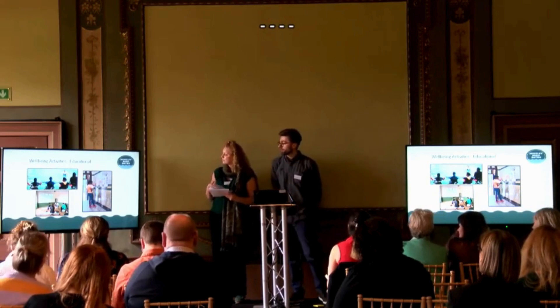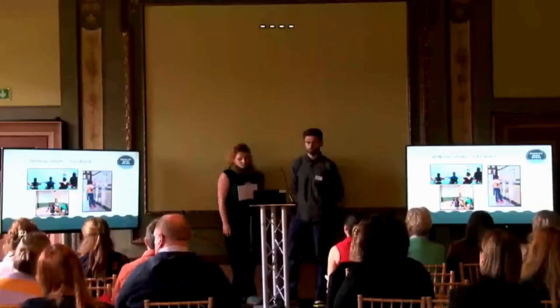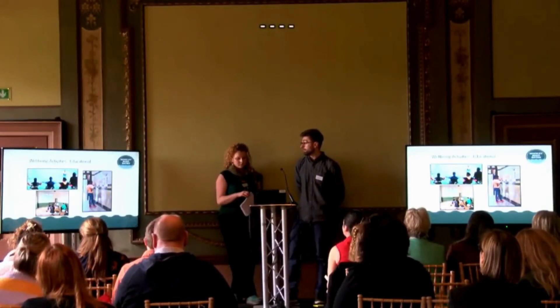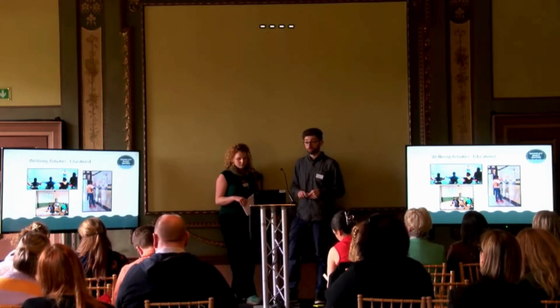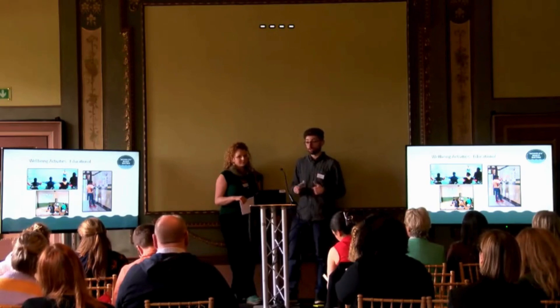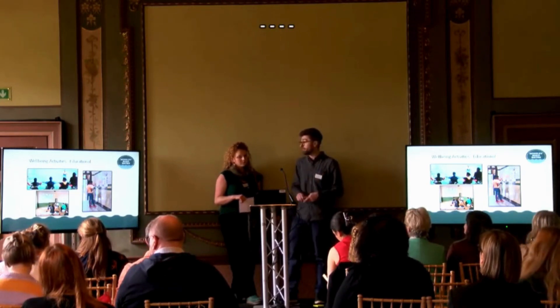We employed six young individuals aged 18 to 30, one day a month, to look at the archive and the baths and to interpret it in their own way — in a way that represented them and spoke to them. This led to a podcast series which you can stream on Spotify. It was an opportunity for them to develop skills and to make sure their voice is heard, and to ensure that when you put interpretation into buildings it's something that's actually relevant to them.